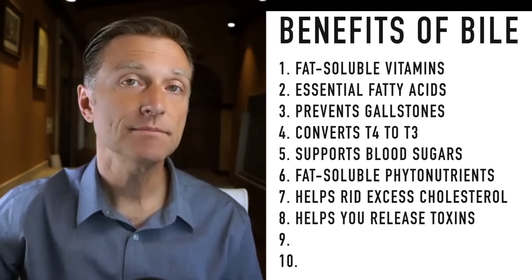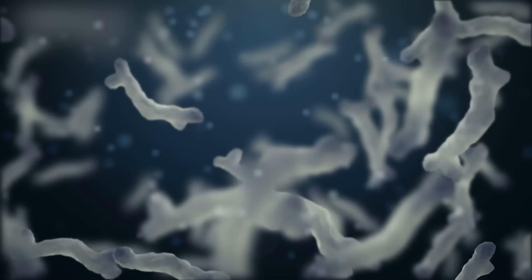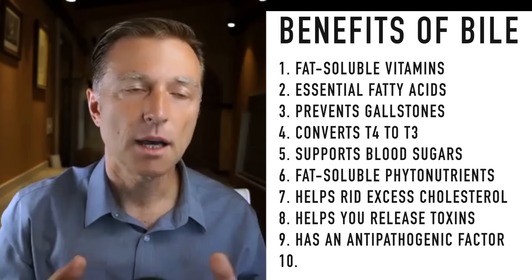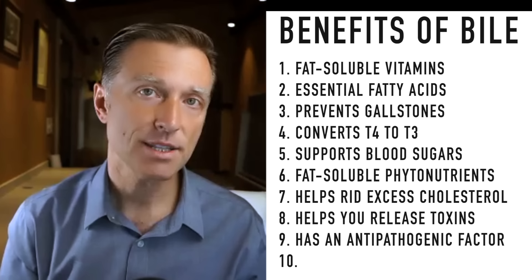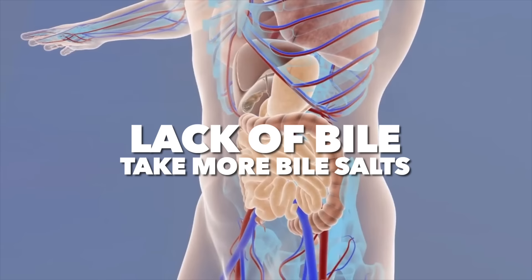Number nine: bile is like an anti-pathogenic factor — it helps to kill off microbes, especially in the small intestine. Most of the friendly bacteria are in the large intestine, not the small intestine. We don't want a lot of microbes in the small intestine because microbes — even friendly ones — compete for nutrients. 90% of all nutrient absorption happens in the small intestine. If you don't have enough bile, these microbes tend to exist more in the small intestine, a condition called small intestinal bacterial overgrowth, or SIBO. One of the causes for that is a lack of bile.